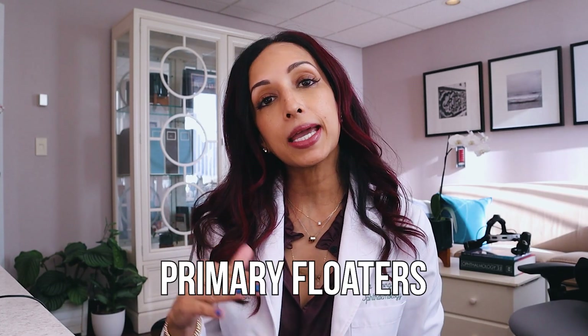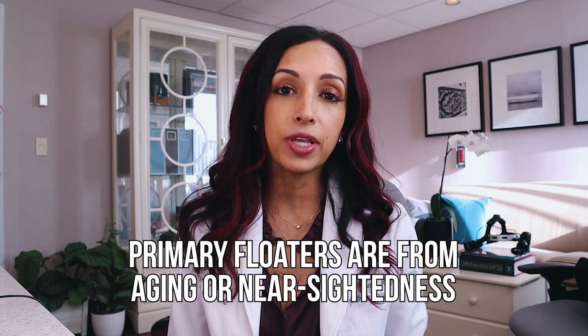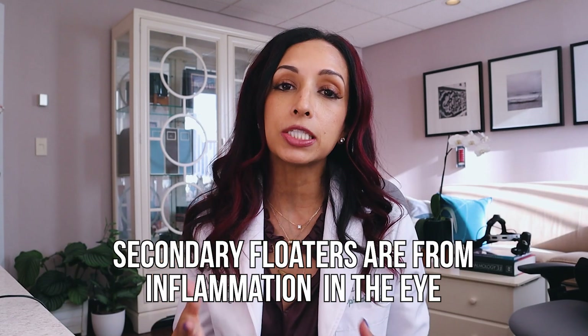So there are primary floaters and secondary floaters. Primary floaters are the floaters that occur just as a consequence of aging or of even being nearsighted. So if you are younger, you might notice floaters because you are nearsighted. Secondary floaters are the kind that are a consequence of inflammation inside the eye. I treat a lot of kids and adults with uveitis, which is inflammation in the eye. And one of the first things that the adults will notice is floaters. But that's a really different kind of floater — it's a sudden onset, not something that they've had for a substantial period of time. And those floaters might be related to rheumatologic diseases or collagen vascular disorders. Those are secondary floaters.